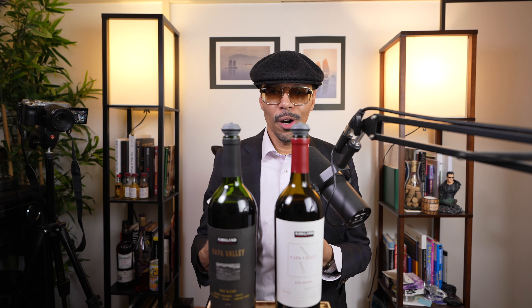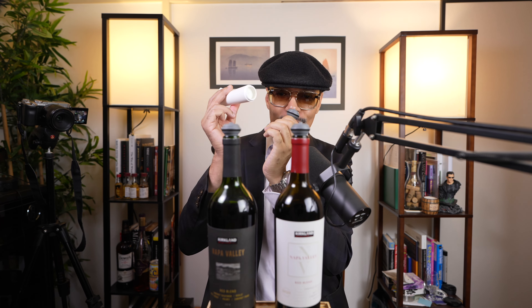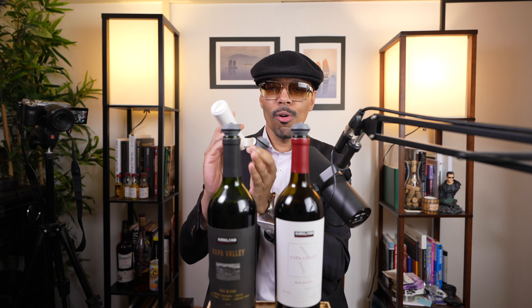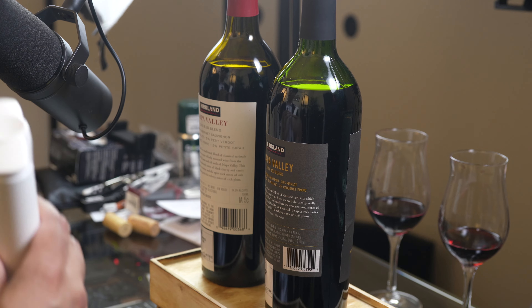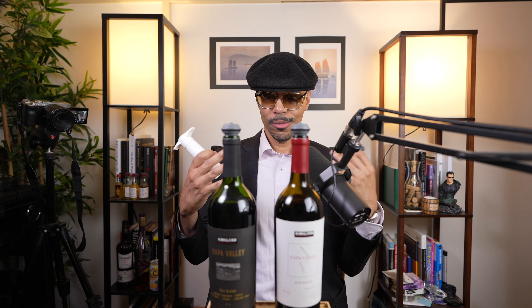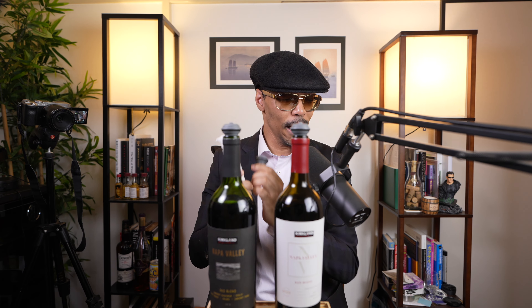That has been my quick unboxing and review of the Vacuvin vacuum sealer from the Netherlands. This is the perfect product for your wines if you are indulging at home and you cannot finish a bottle in one sitting, or if you live alone and just can't drink a whole bottle in one day. This is the perfect companion to have.